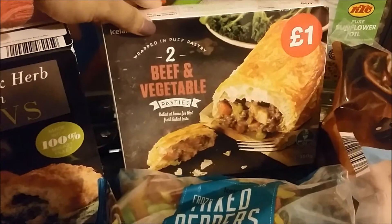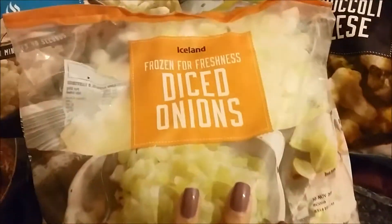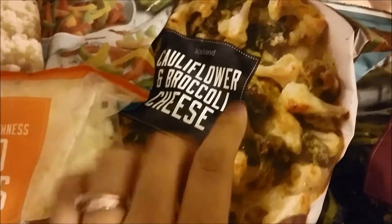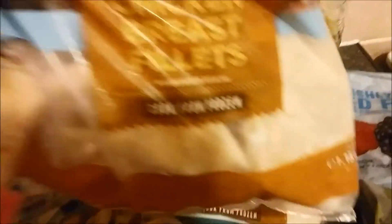Two beef and vegetable pasties. We've got a bag of mixed peppers, a bag of diced onions, and a bag of cauliflower and broccoli cheese — that to me sounds amazing. We have chicken breast fillets; I think there's five in here and I've got two bags of them because we like our chicken.